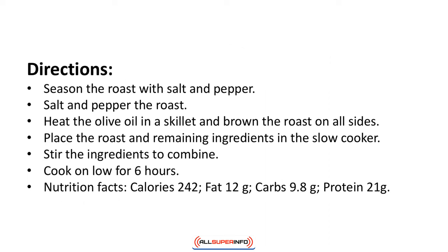Directions: Season the roast with salt and pepper. Heat the olive oil in a skillet and brown the roast on all sides. Place the roast and remaining ingredients in a slow cooker and stir to combine. Cook on low for 6 hours. Nutrition facts: calories 242, fat 12 grams, carbs 9.8 grams, protein 21 grams.